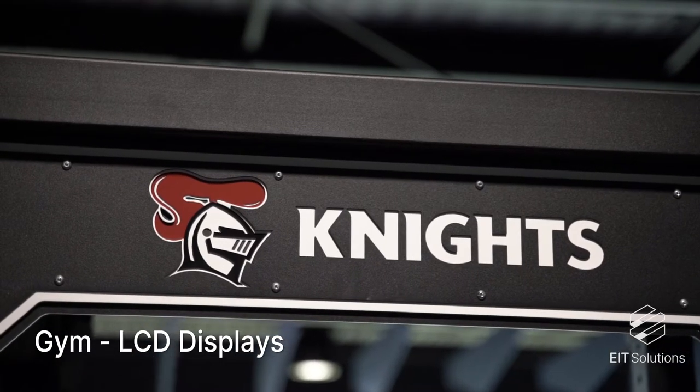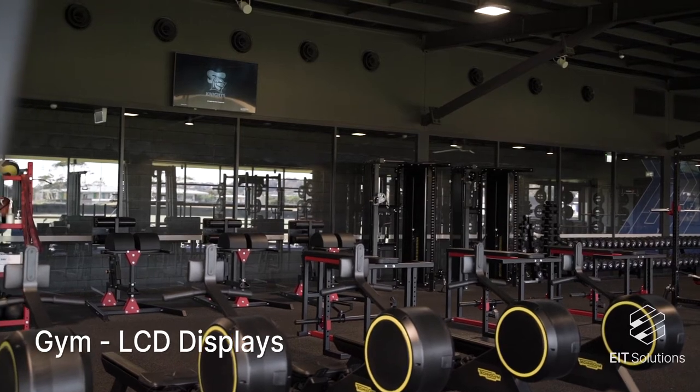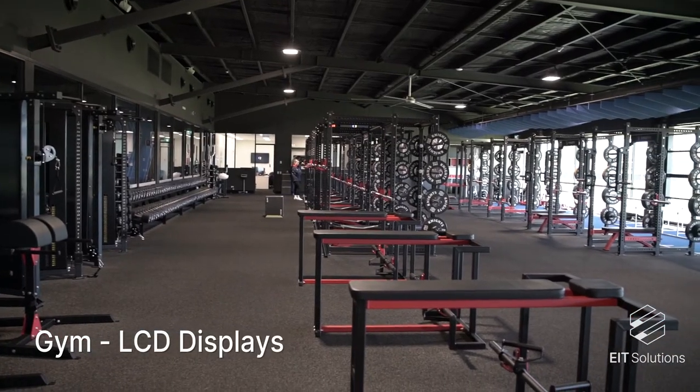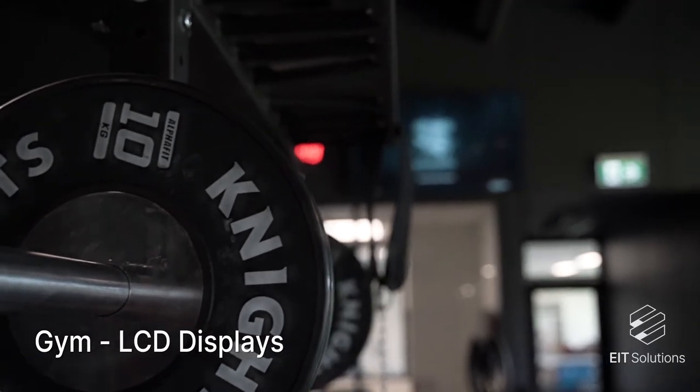In the gym we can quickly play back footage of the guys going through their processes. The screens help the training staff analyse and review the players' performance straight away, live in the gym.